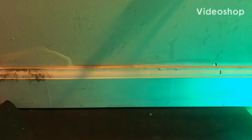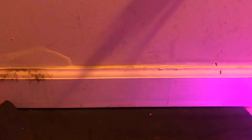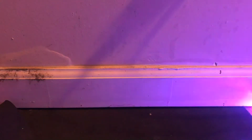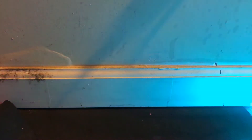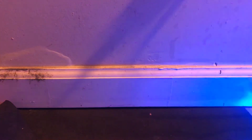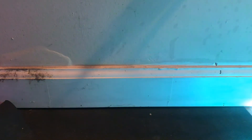Hey guys, welcome back to the channel. Today we have an amazing and fun unboxing. We've got another package from Ringside, and we all know what it is because I don't get anything else from Ringside. It's another AEW figure, and I actually don't know who it is — it could be Kenny, it could be another Jericho. This is gonna be really cool. If you guys enjoy these videos, I would appreciate it if you can like and subscribe.